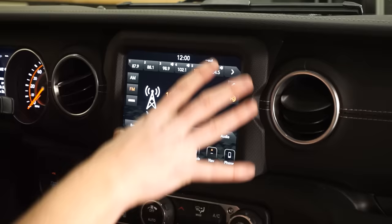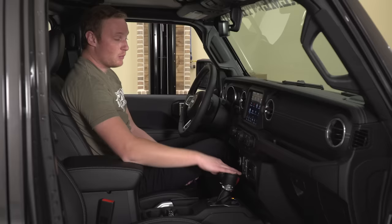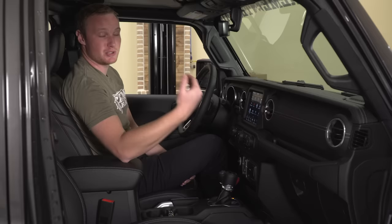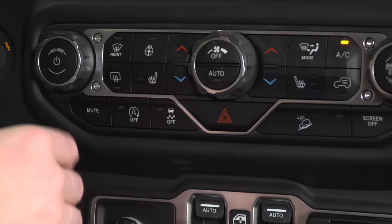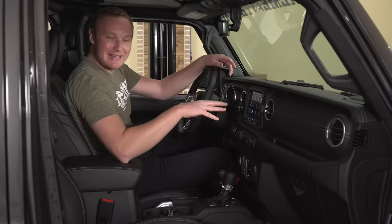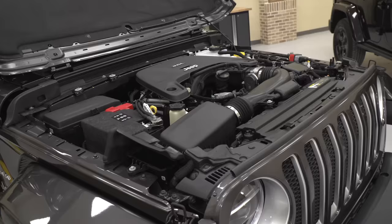Jumping over to the infotainment screen — this is the upgraded version so it's a little bit larger with some additional features. One of the things very different on this Jeep from Jeeps of the past is the auto-off, auto-on feature. Once the engine comes up to temperature, if you stop at a red light, the engine turns off — all about efficiency. If you don't like that, you can turn it off right here with this button, which is pretty handy. So that covers the big interior changes. Now let's pop the hood and talk about the differences in the engine bay.